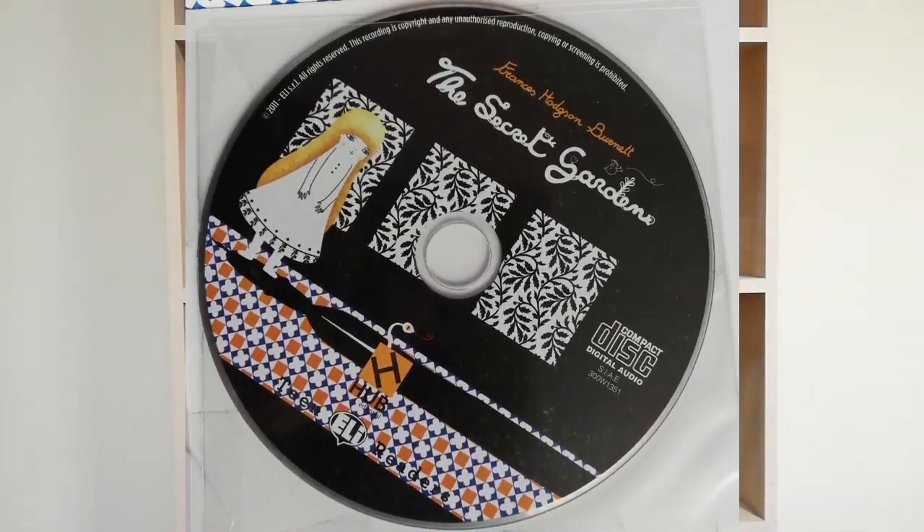Most of the readers come with CDs, or I suppose you can find readers online too. That will give you the audios, so you can not only just read but listen while you're reading, which is great for pronunciation.